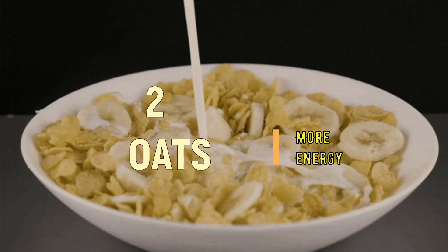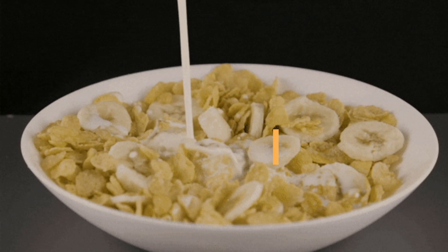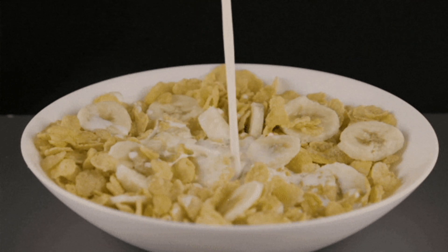2. Oats. Oats are a great source of slow-digesting carbohydrates, which can provide sustained energy throughout your workout.